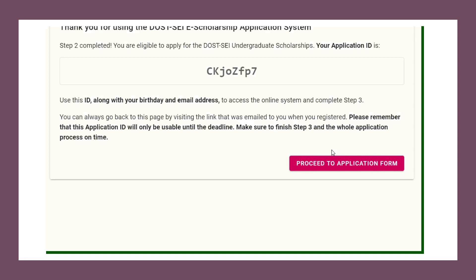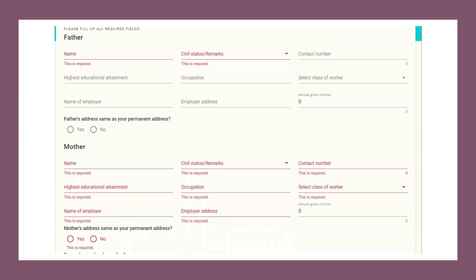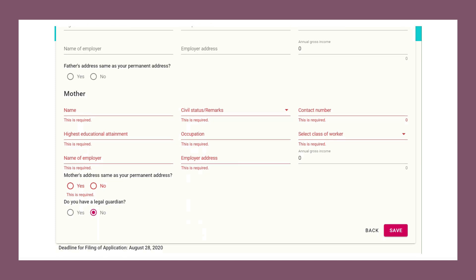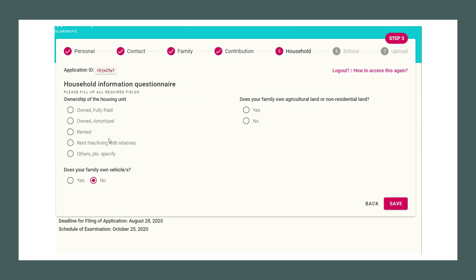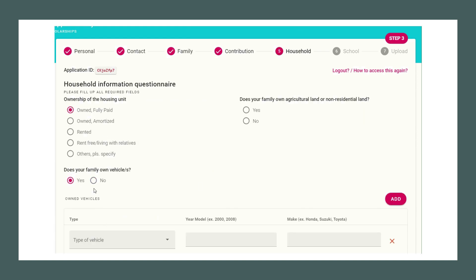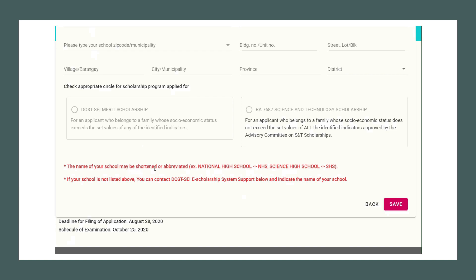Up next is the personal data tab. Once you are done filling out the necessary information, just click the save button to continue. Up next is the contact information tab, followed by the family information tab. Then we have the contact information and the household information questionnaire tab. Next is the school information. Then you will be asked to check the appropriate circle for the scholarship program that you applied for.